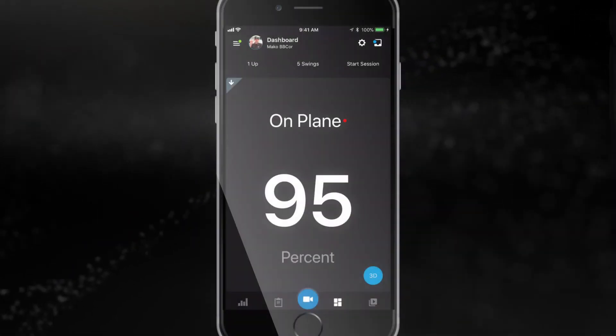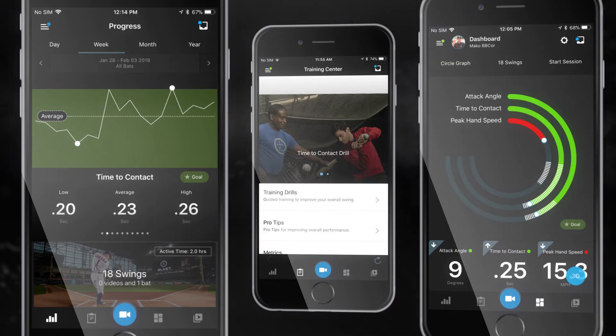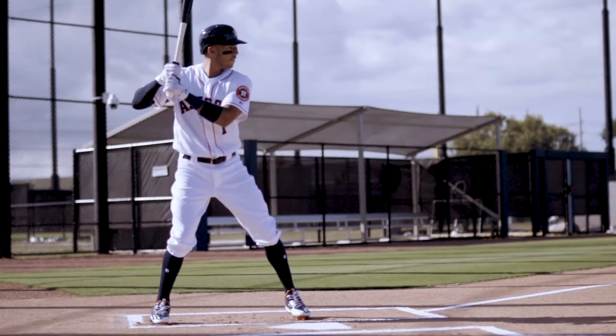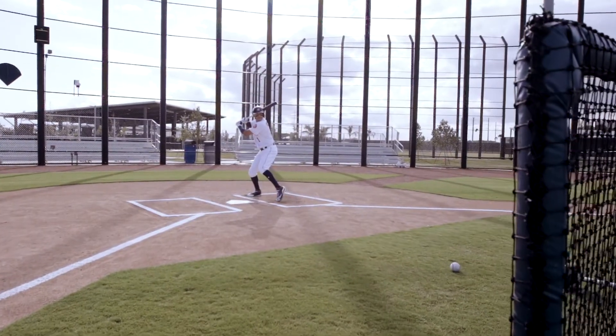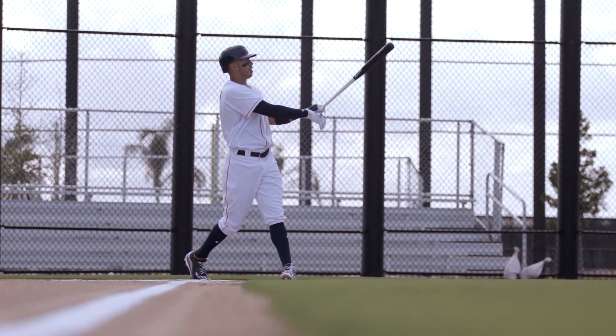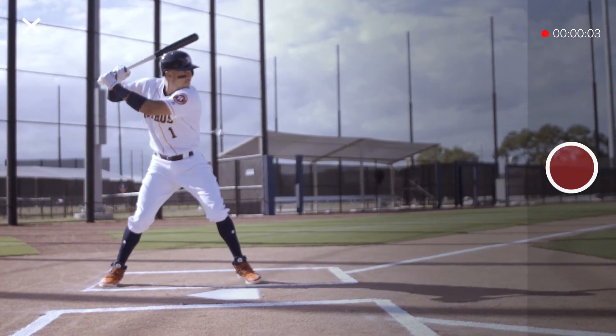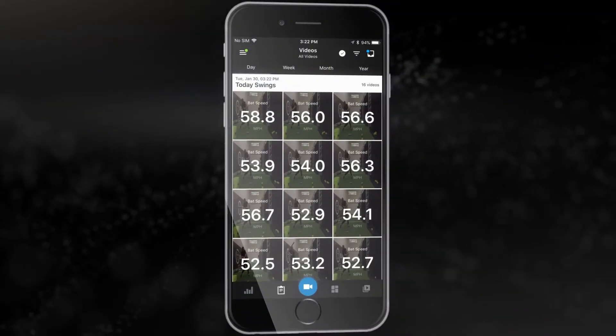The Blast app delivers live data analysis, training tips, and hitting insights. Easily capture and analyze metrics for every hit ball and receive real-time feedback with Siri voice alerts. Smart Video Capture intelligently records and automatically creates video clips of each swing during a session.